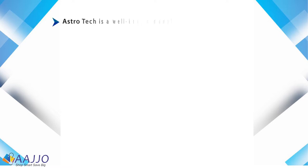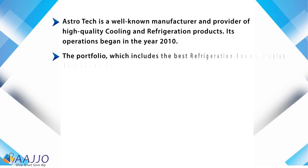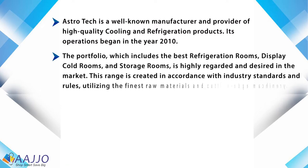AstroTac is a well-known manufacturer and provider of high-quality cooling and refrigeration products. Its operations began in the year 2010. The portfolio, which includes the best refrigeration rooms,